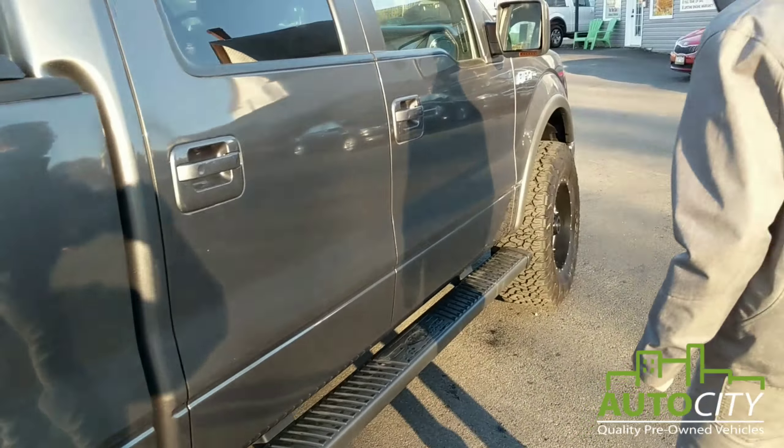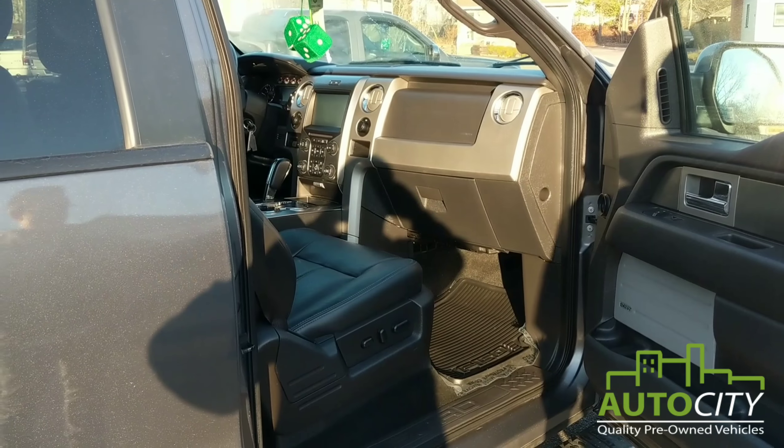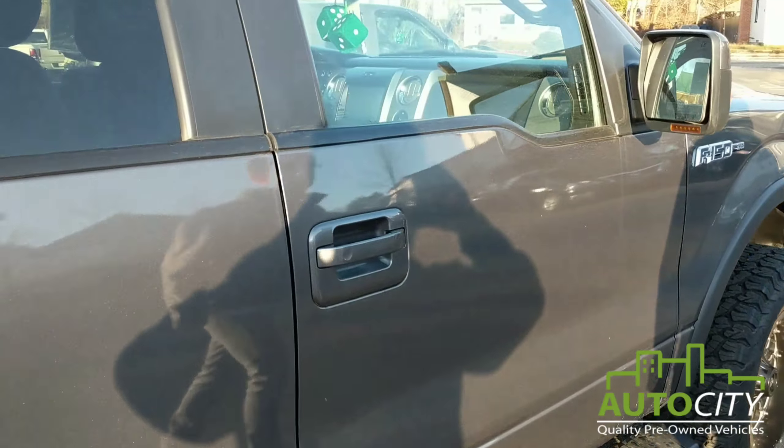It's got the upgraded rims and tires — 35 inch tires on it and an 18 inch wheel. It also has a small leveling kit up here, so it's a little lift kit but nothing too major — about a 2 inch lift kit on it.